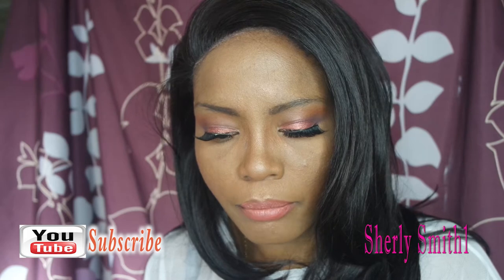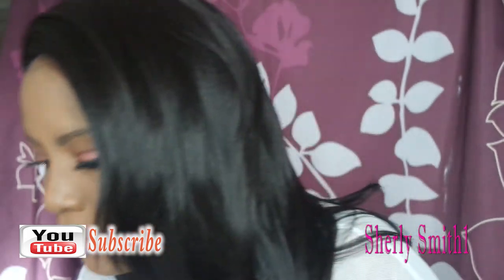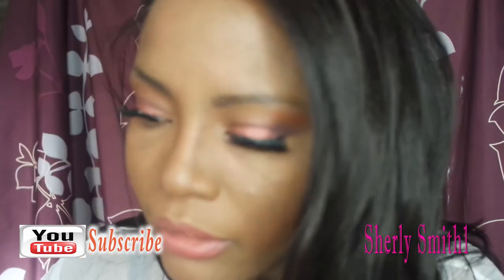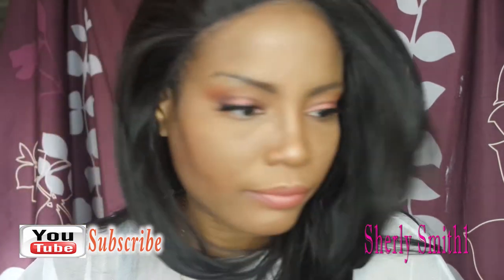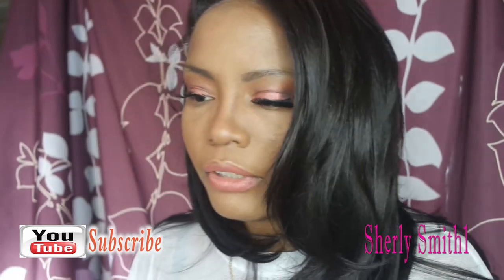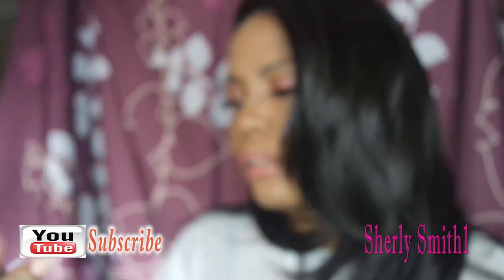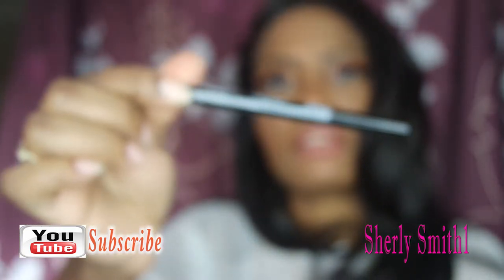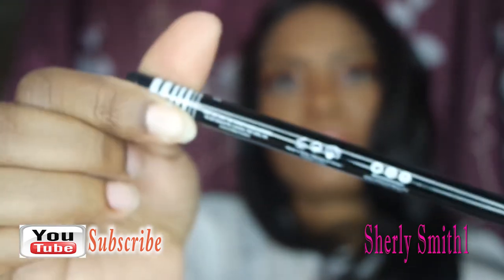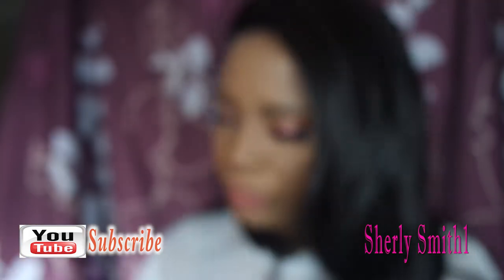Do you wear liquid or pencil eyeliner — black or brown? I wear black. The one I have right now is by ELF but it's a bit off-black and not great at the moment. I also used to do the wing look with a lighter liner — I believe this one is from Shop Miss A as well. It's a nice pigment too.